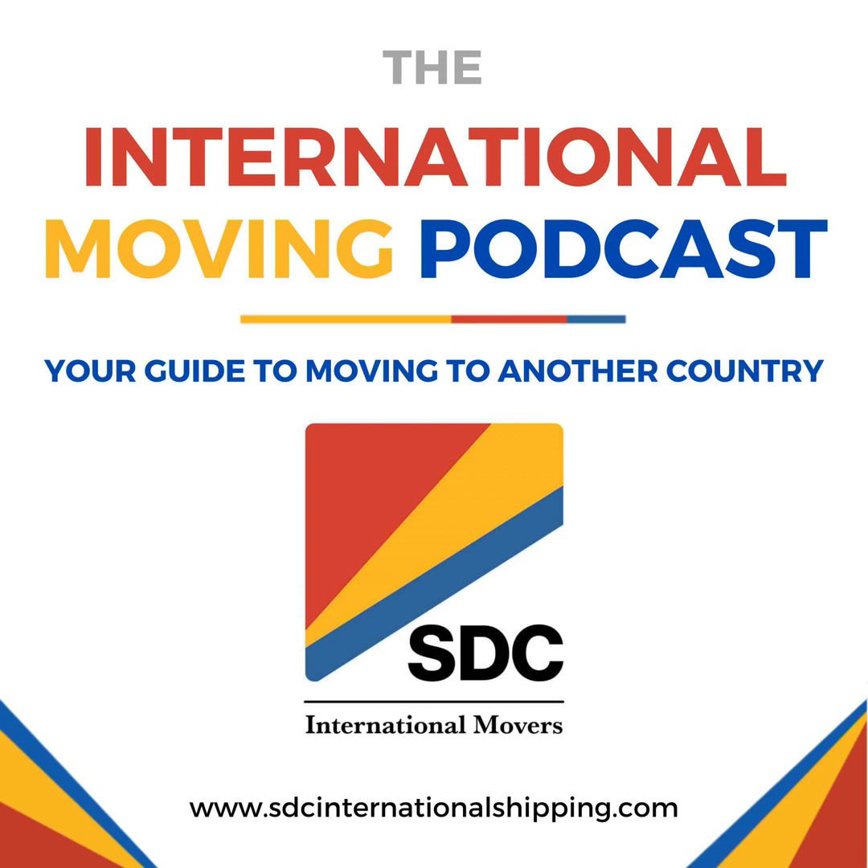You're listening to the International Moving Podcast, your guide to moving to another country, brought to you by SDC International Shipping, LA's finest. An international move is exciting — it's a time to start over, establish a new business maybe, re-establish family ties, or retire where your budget will do more for you. Please enjoy today's episode, and if you have any questions about your international move, give us a call at 888-779-3962.